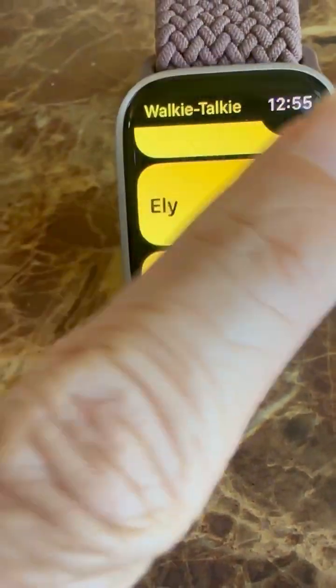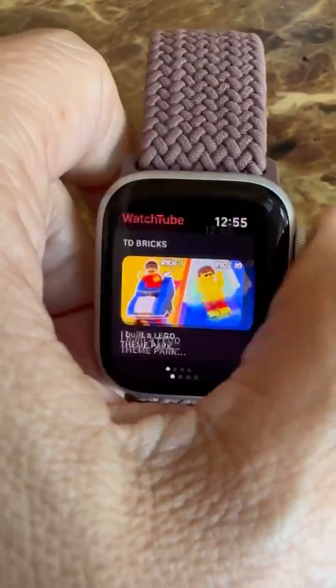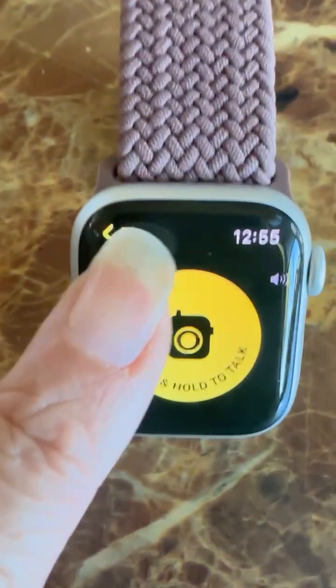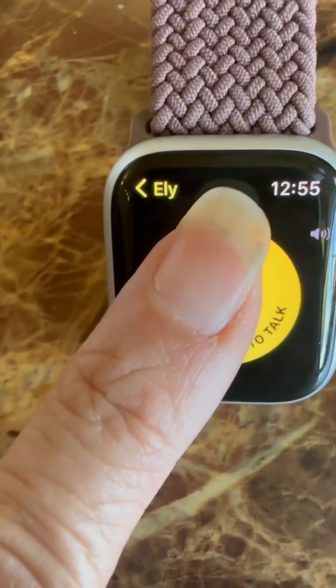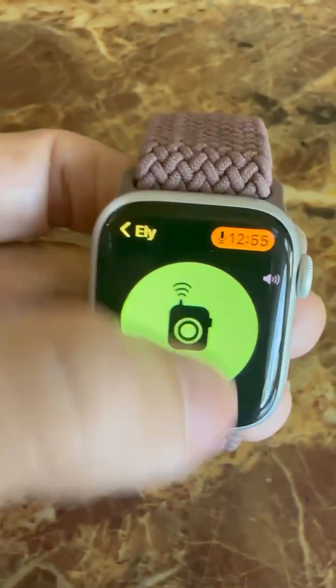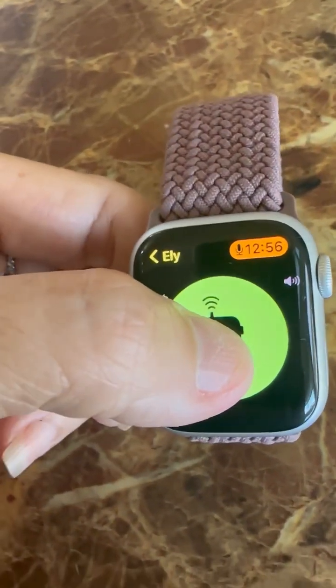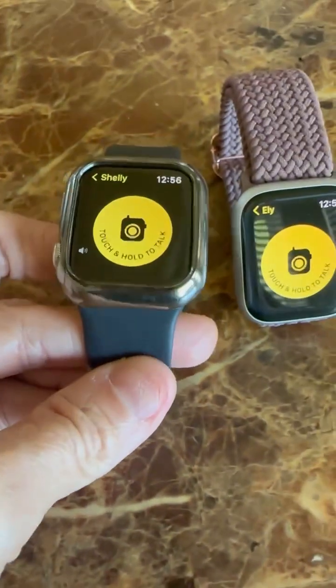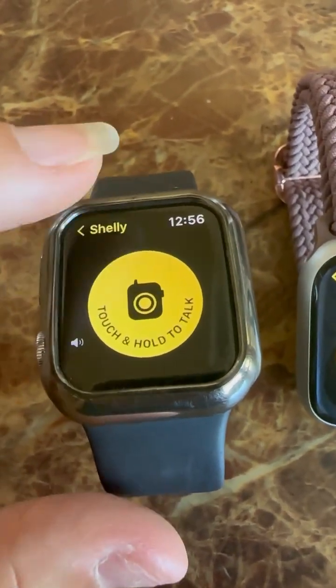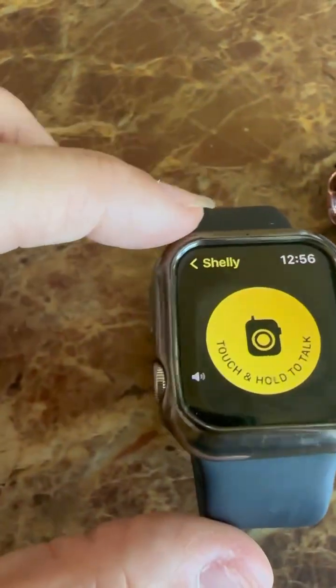Everybody needs the Walkie Talkie app. Push the Walkie Talkie app, choose the person you want to talk to — they need the same app — hold your finger on the button and you can contact anyone at any time without a phone line or Wi-Fi. 'Hi, can you hear me?' She answers: 'Hello mommy, yes I can hear you.' 'Don't forget to get some bread at the store.' 'Yeah, no problem.' You go back and forth. Add people from your contacts to your Walkie Talkie app and make sure it's turned on.